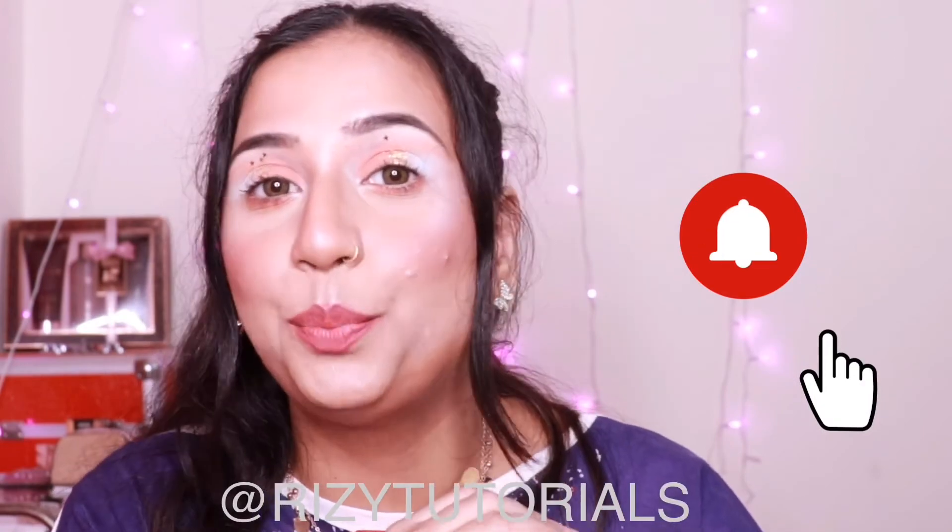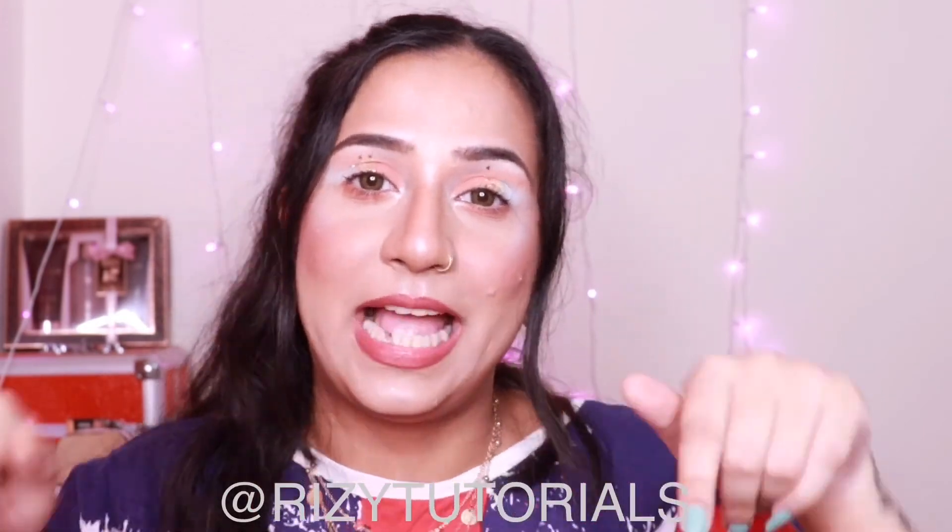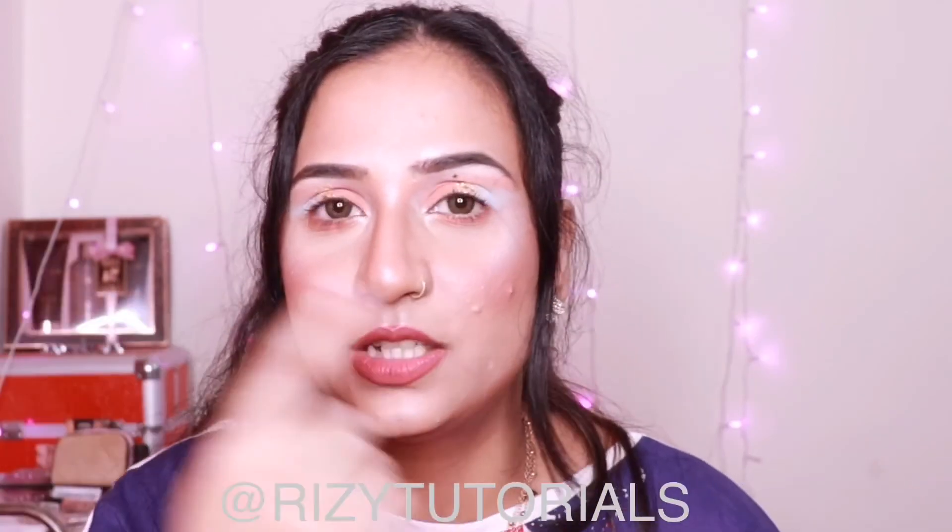That's all for today's video. If you enjoyed it, please like and subscribe to my channel and press the bell notification icon so you're notified every time I upload. The makeup details of this look will be on my Instagram — the handle is on screen and in the description box below. Let me know in the comments if you want to see more dupes for any costly product, and I'll find a dupe and get back to you.